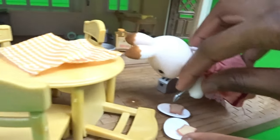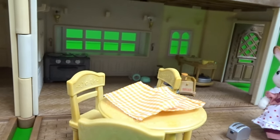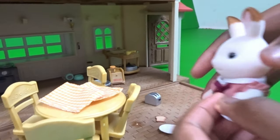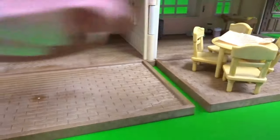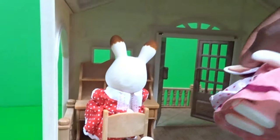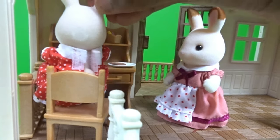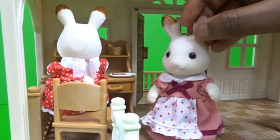Now Heidi is going to be taking the jam sandwiches up to her sister. Heidi is going to go up the stairs to her sister. 'Here you go, Belle.' 'Thank you, Heidi.' 'Thank you.' 'You're welcome.' Now Heidi is going to go down the stairs and clean up the kitchen.